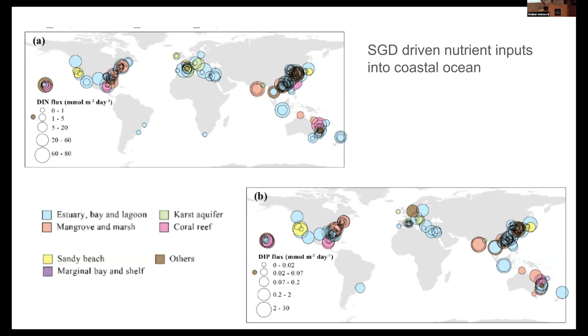There are many areas where we just don't have data — not because SGD isn't important there, but because we don't have infrastructure there. Related to the Arctic, we might have had a presumption that because everything is frozen, you don't have any groundwater flow. We're going to have a talk about how that assumption is not true, especially in a warming Arctic.